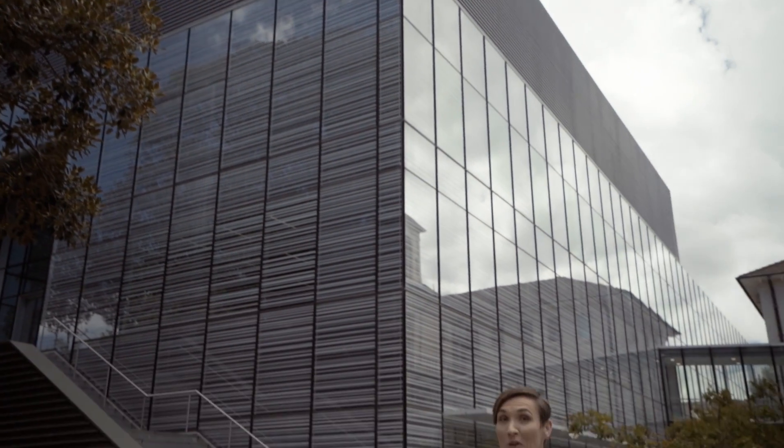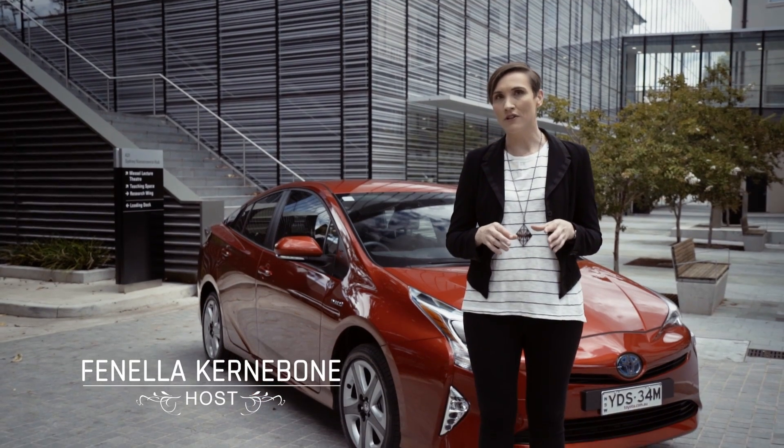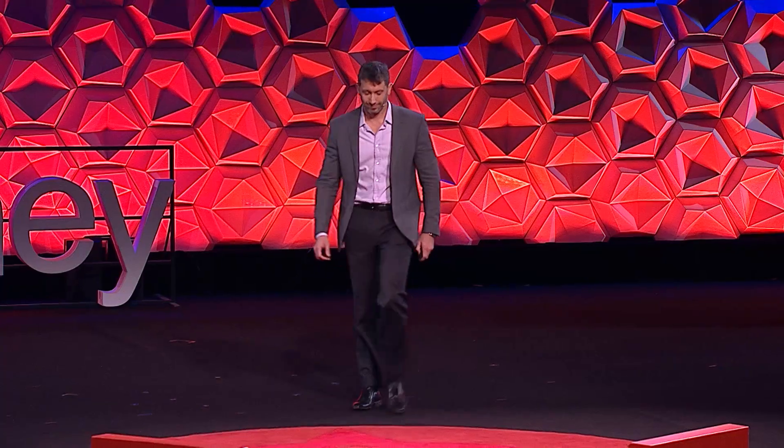Hello, I'm Fenella Kernobone and welcome. This is a TEDxSydney adventure and right now I am standing in front of the new Sydney Nanoscience Hub at the University of Sydney, and we are here to meet one of our TEDxSydney alumni speakers, Professor Michael Biersik.